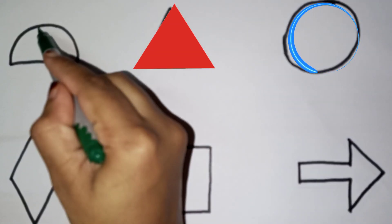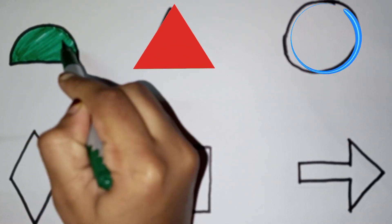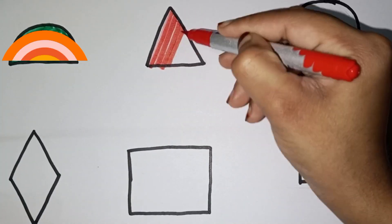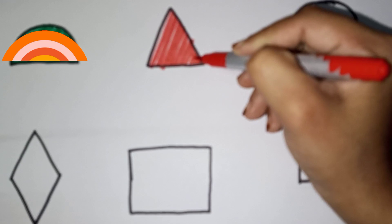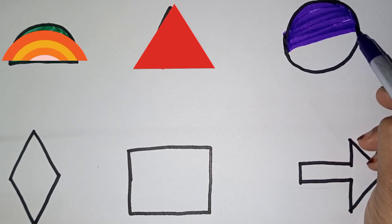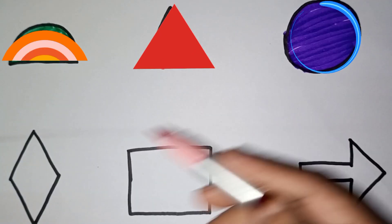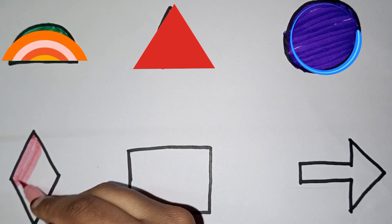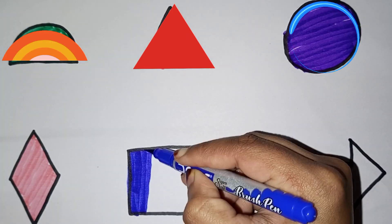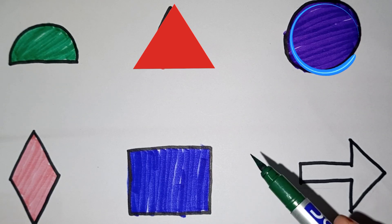Green color, half circle. Red color, triangle. Violet color. Circle, light pink color. Arrow, blue color. Square, green color.